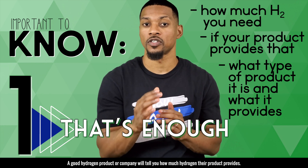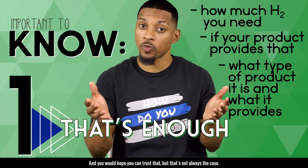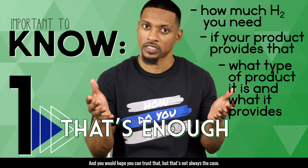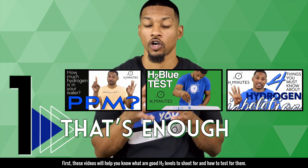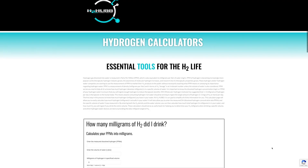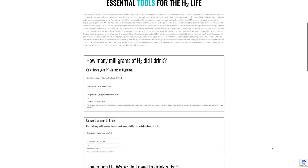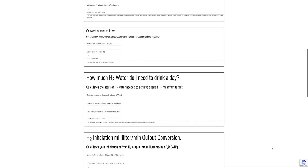A good hydrogen product or company will tell you how much hydrogen their product provides, and you would hope that you could trust that, but that's not always the case. I have some resources to help with this. These videos will help you know what are good H2 levels to shoot for and how to test for them. Also, I have a page on my website which will help you calculate how much hydrogen you need to consume with the product you have.